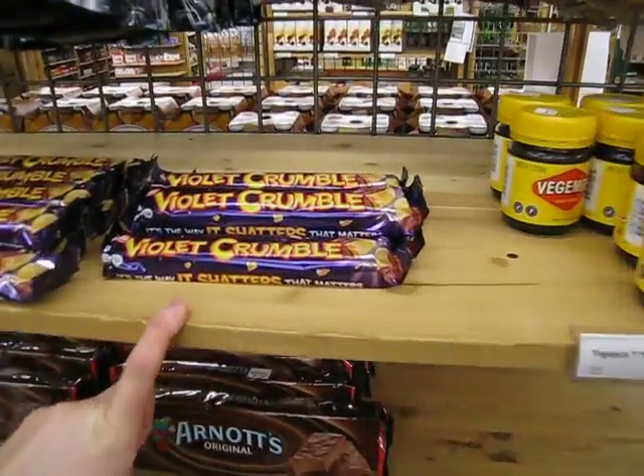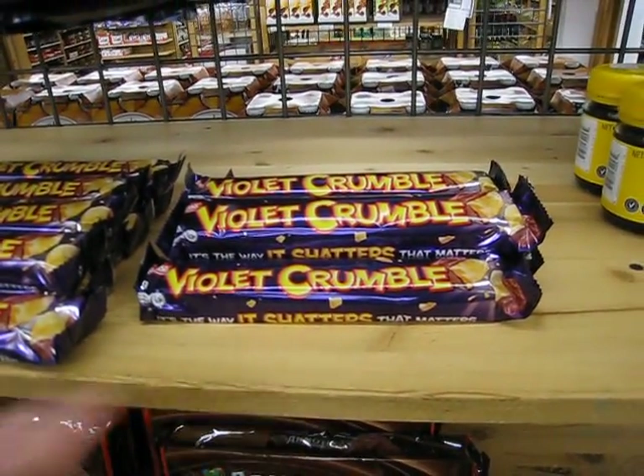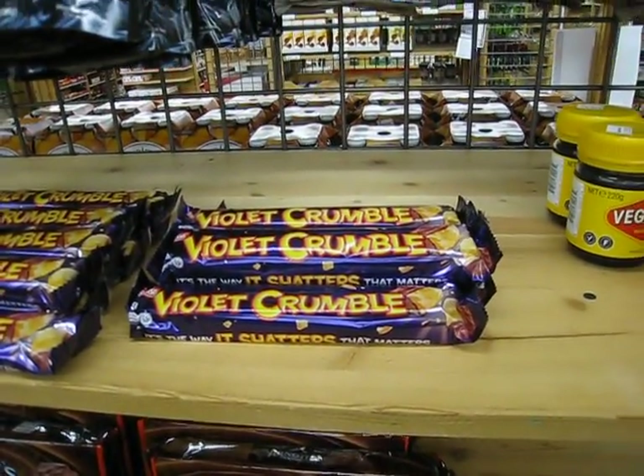This is a really nice thing. It's called a Violet Crumble Bar. It's honeycomb — they put chocolate on it and call it a Violet Crumble Bar.